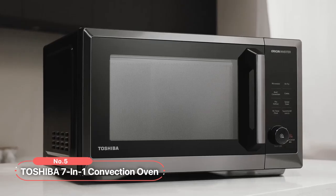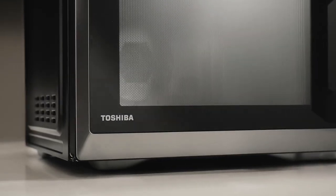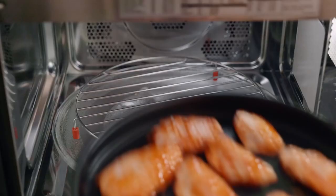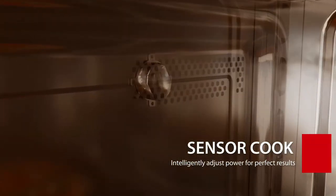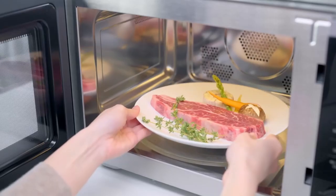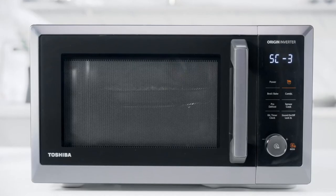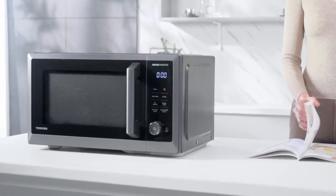At number four is the Toshiba 7-in-1 Convection Oven. From microwave and air fryer to convection oven and broiler, this versatile kitchen helper is designed to make your cooking tasks easier and more enjoyable. One of the highlights is its inverter microwave with smart sensor — the built-in humidity sensor intelligently adjusts power and cooking time, ensuring your food is never undercooked or overcooked. With Toshiba Origin Inverter technology, heat is uniformly distributed in the cavity, providing even cooking, reheating, and defrosting for maximum tenderness.